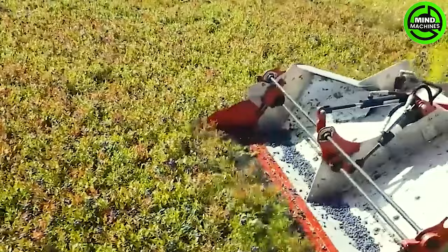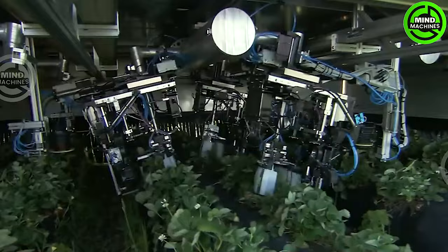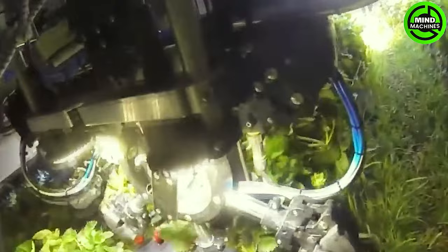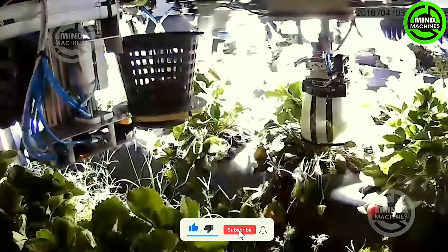I believe this blueberry harvester can help prevent back pain for farmers. A colossal machine stands tall outdoors, housing robotic arms within, delicately plucking each ripe strawberry from the field.